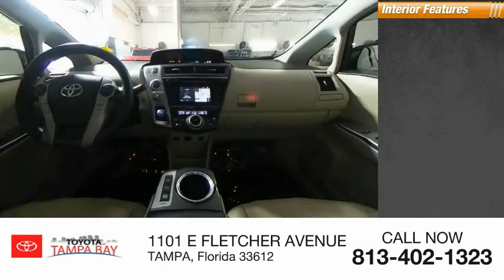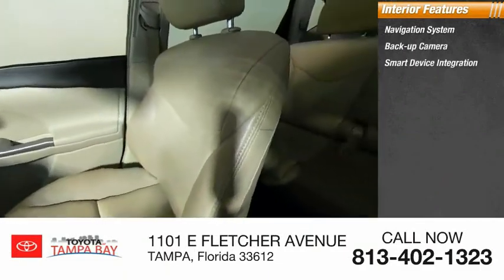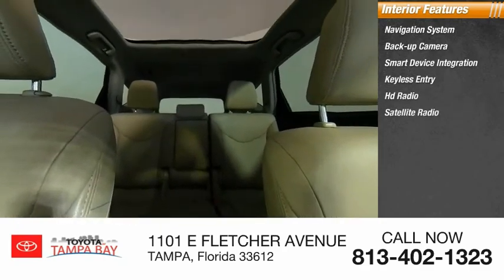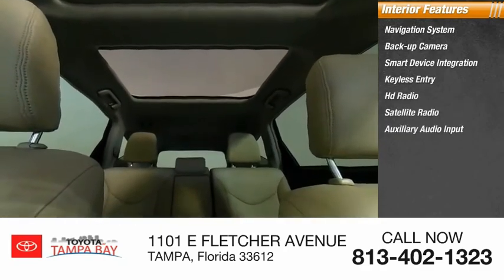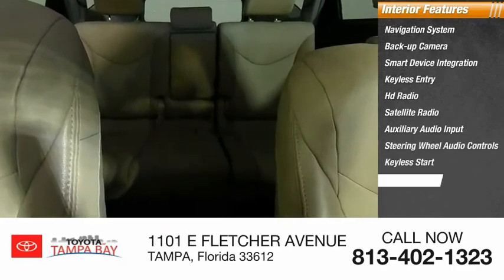Inside you'll find Navigation System, Backup Camera, Smart Device Integration, Keyless Entry, HD Radio, Satellite Radio, Auxiliary Audio Input, Steering Wheel Audio Controls, Keyless Start, and MP3 Player.